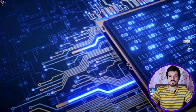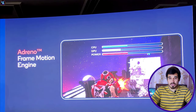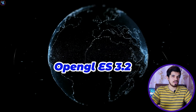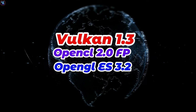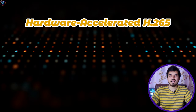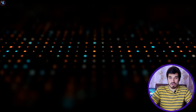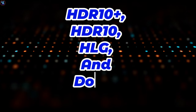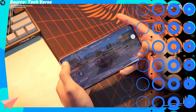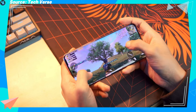On the GPU front, the Snapdragon 7 Gen 3 is equipped with the Adreno 720 GPU. The Adreno Frame Motion Engine contributes to smooth visuals. It supports different APIs including OpenGL ES 3.2, OpenCL 2.0 FP, and Vulkan version 1.3, ensuring compatibility with a range of applications. Additionally, the GPU incorporates hardware-accelerated H.265 and VP9 coding, along with HDR playback support for HDR10+, HDR10, HLG, and Dolby Vision.